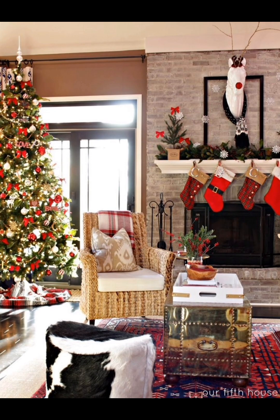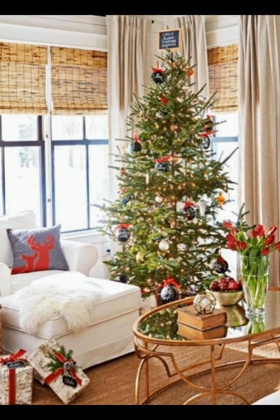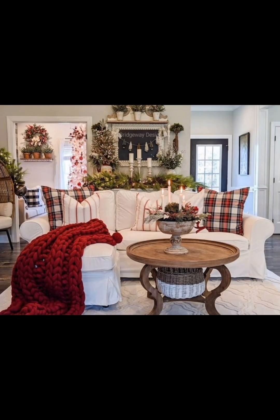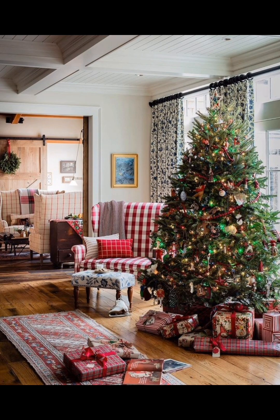This not only adds visual appeal but fills the room with delightful fragrances. Layering rugs can add depth and coziness to your living room. Consider placing a natural jute rug underneath a softer patterned rug. This juxtaposition of textures can anchor the space while creating a comfortable area for gatherings.